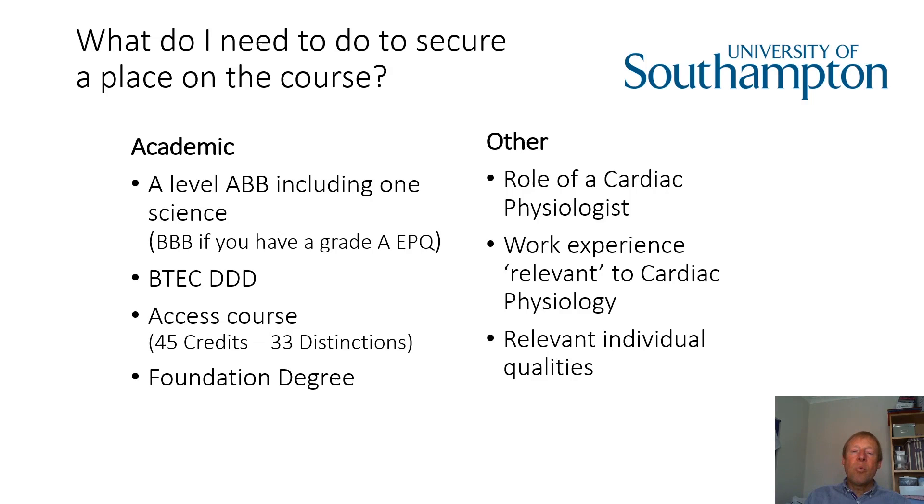We're also looking for people who are good communicators. So we're interested in anything you can tell us in your personal statement that might give insight into the type of person you are and your suitability to work with a range of people.